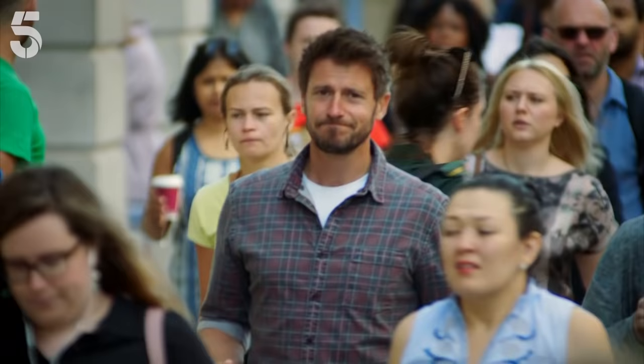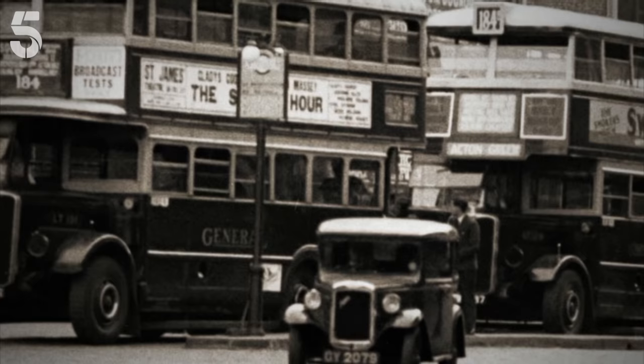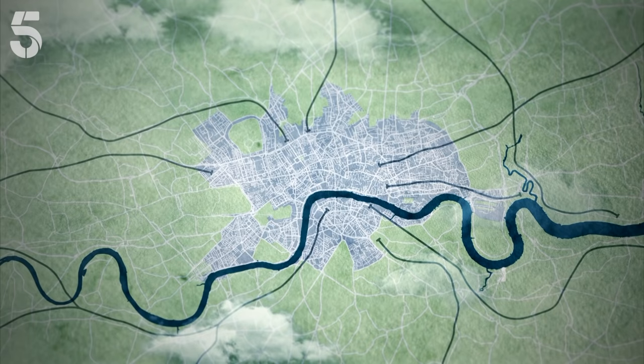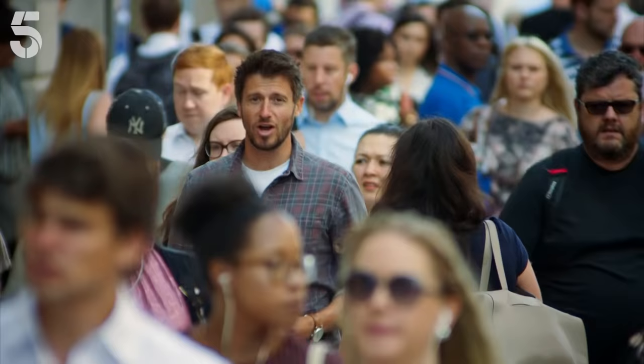Just like today, London's roads would have been packed full of commuters. But believe it or not, in the 1860s the congestion was a lot worse than today. In 1860, thirteen and a half million people travelled by train to London Bridge Station alone. But major stations like this had been built on the outskirts of the city, so the only way all those people could get to their offices, stores and workshops in central London was by using its chronically congested streets.